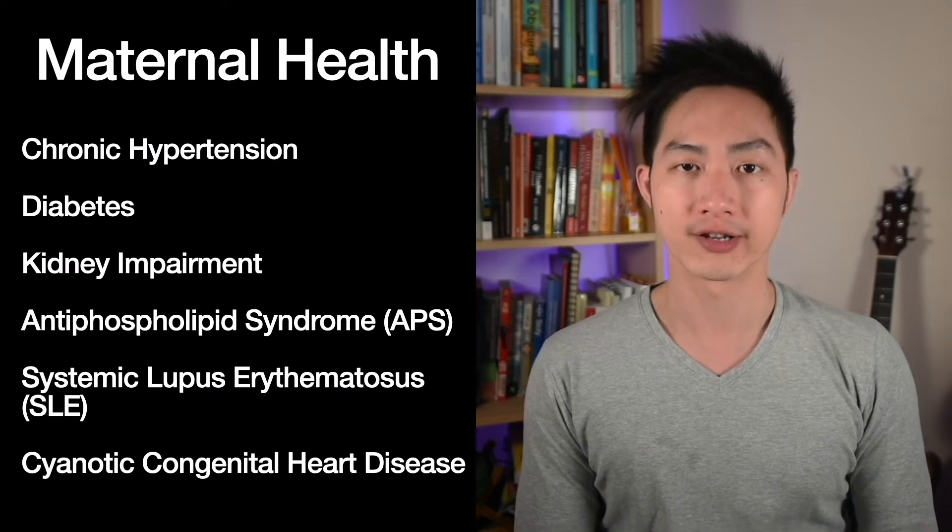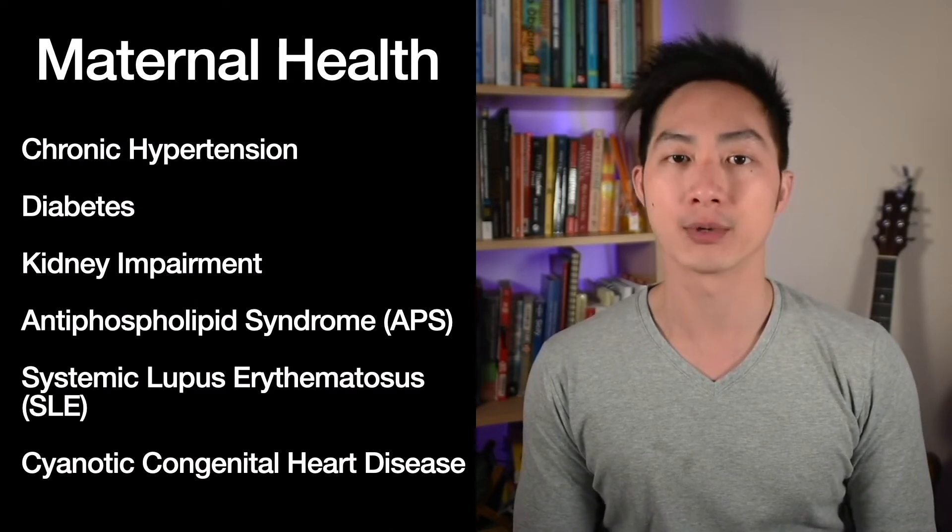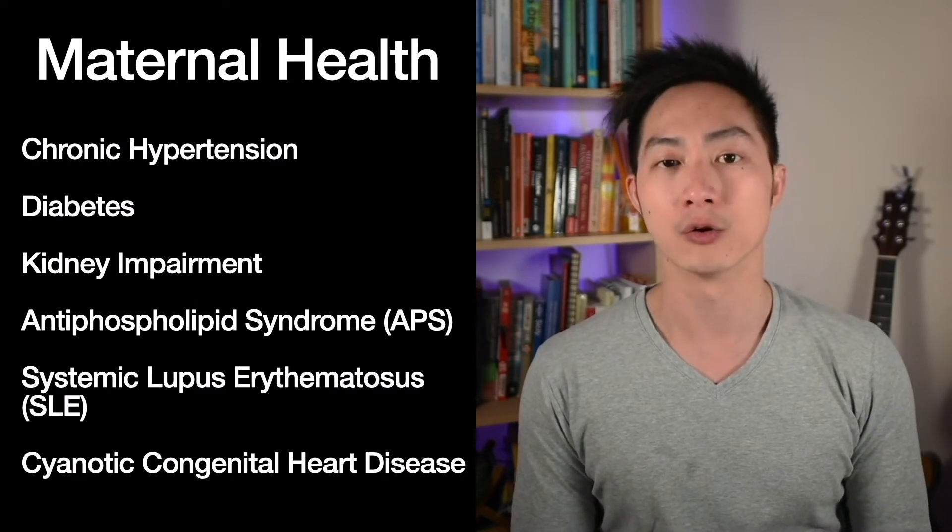In some pregnancies there may be risk factors which would make us concerned that the baby may not grow to their full potential. These risk factors can be divided into three groups. Firstly, it's mum's physical health — for example, diabetes, raised blood pressure, chronic kidney disease, or other health problems.